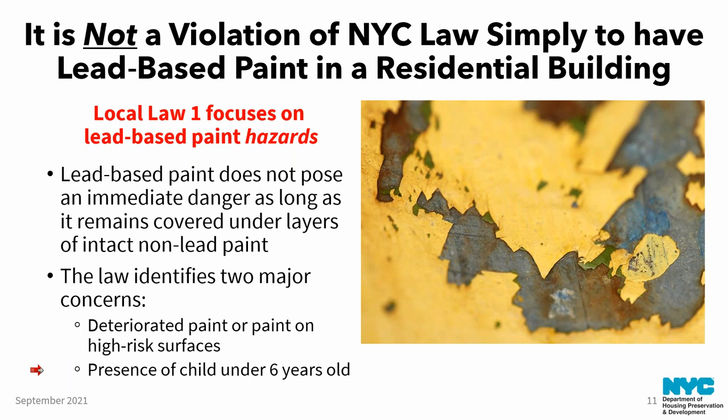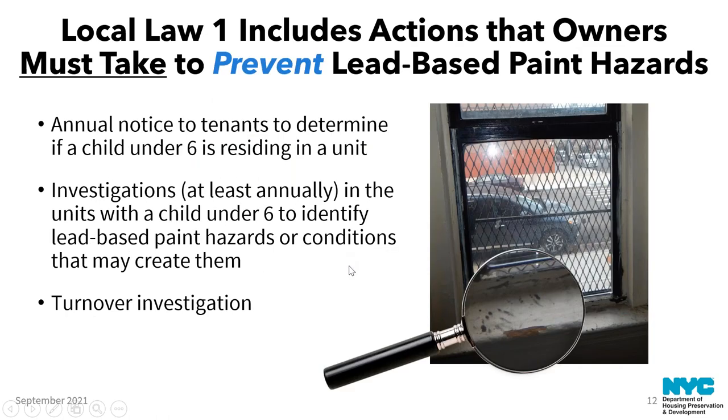The law also applies almost always where a child under six years old resides. The turnover requirements do apply regardless of the child-under-six requirement. Doing what's called the annual notice involves reaching out to tenants to figure out where children under six are residing in the building, and that guides investigations that happen at least annually in those units to identify lead paint hazards.